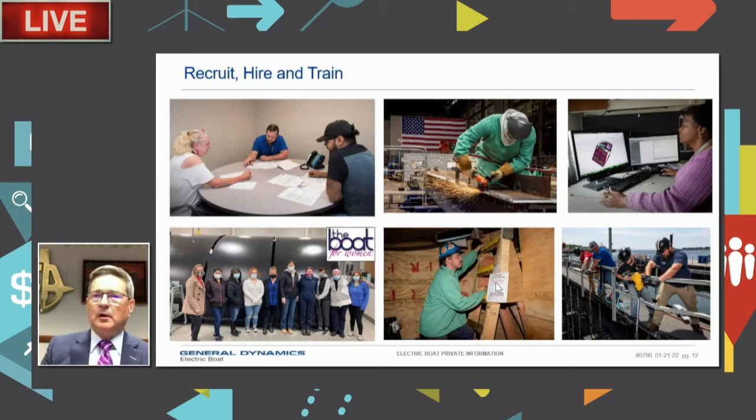We have programs to help accelerate this. Boat for Women is an opportunity to expose women who are considering a job at Electric Boat to the trades and knock down perceived barriers that have traditionally existed in this business. We're also working hard with veterans through our Boat for Vets program. And for our Spanish-speaking community, we have what we call Barco, currently in development.